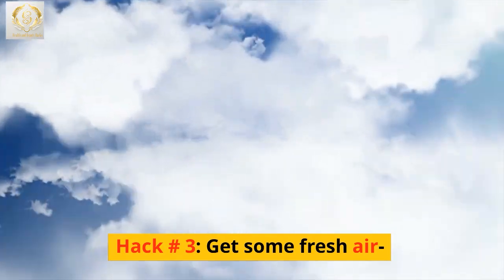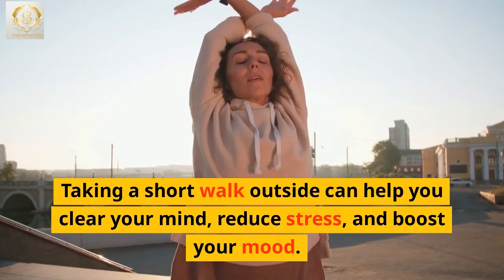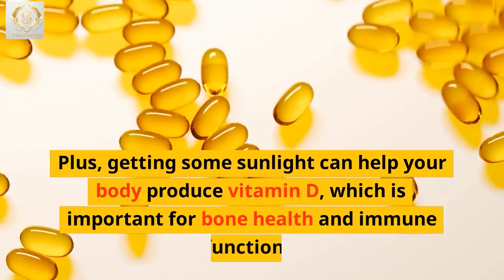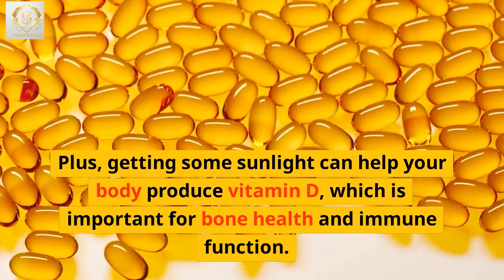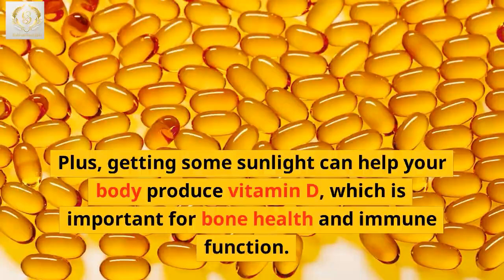Hack number 3: Get some fresh air. Taking a short walk outside can help you clear your mind, reduce stress, and boost your mood. Plus, getting some sunlight can help your body produce vitamin D, which is important for bone health and immune function.